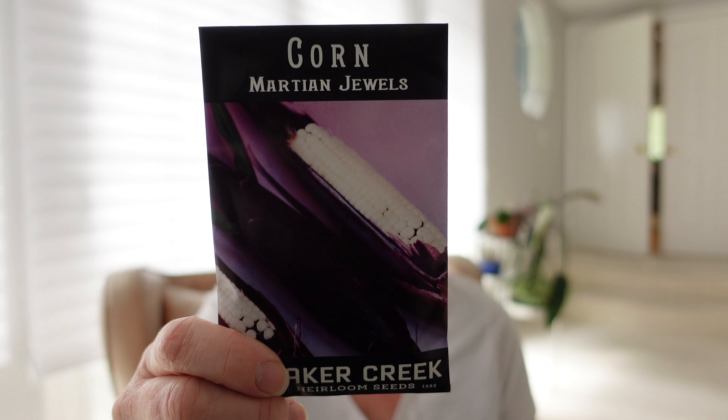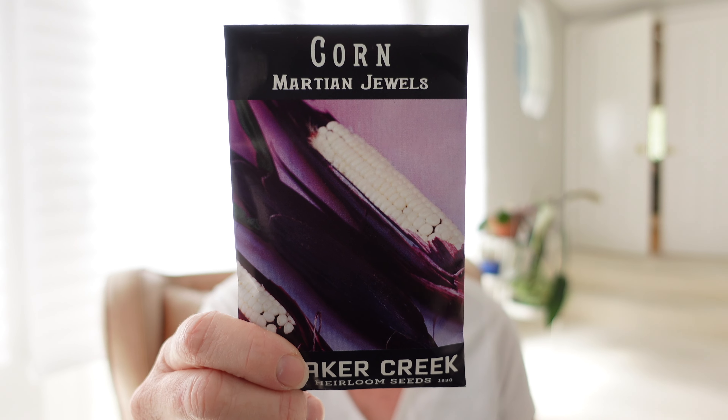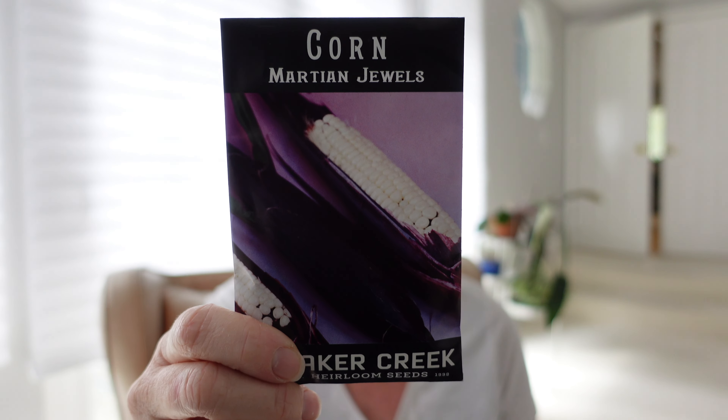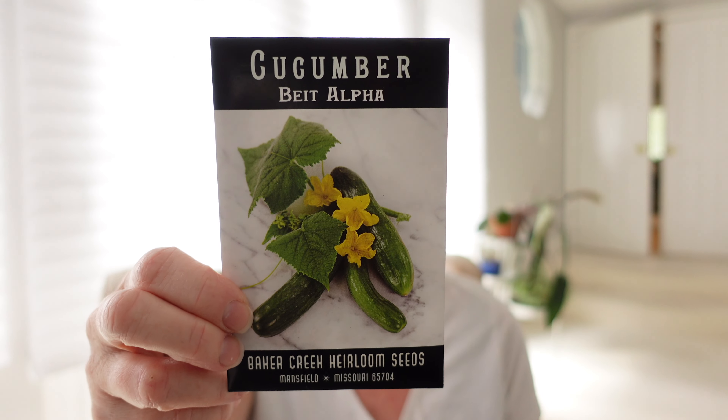For corn, this one is Martian Jewels — I think I have this from other companies as well, but I'm really excited to try it because it can be harvested immediately as a sweet corn or you can let it stay longer and harvest it as a dent corn or a flour corn. For cucumbers, Viet Alpha is an old favorite — it's really popular because it's so easy to grow and very prolific.